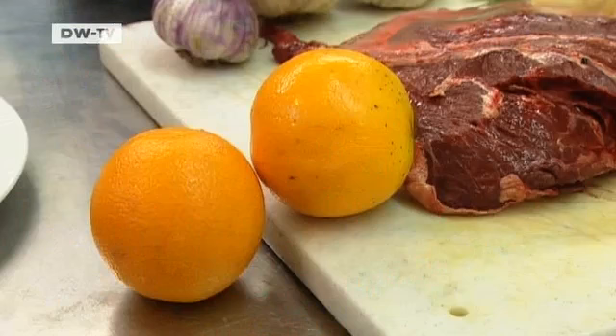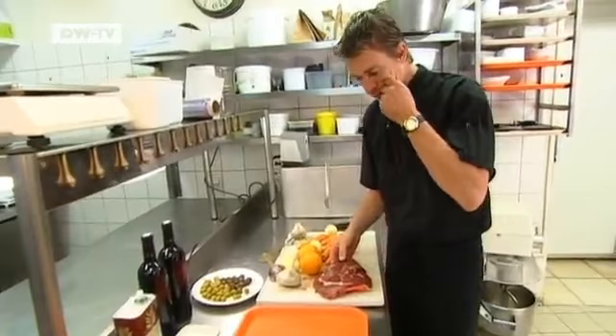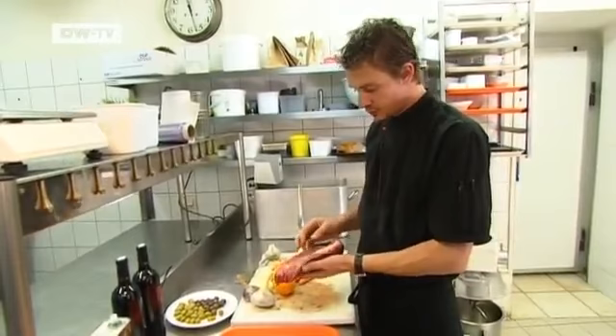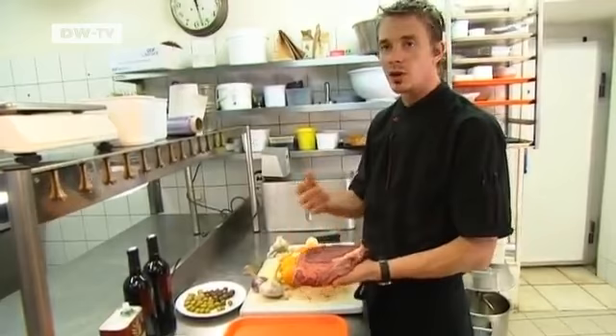For Euromax, Poise is preparing a classic: Daube Provencal, stewed beef with herbs. The meat is rump roast. It has a fatty side and a leaner side. I've cut off a little of the fat here, but I'm leaving it on there, because it's an important flavor enhancer when you cook it. You have to have a little bit, but not too much, otherwise it tastes a bit disgusting.